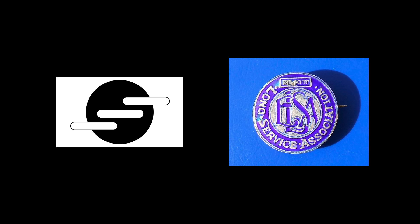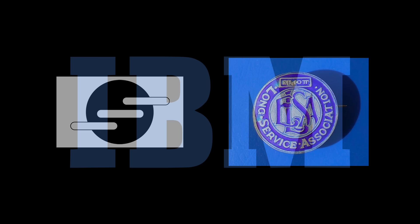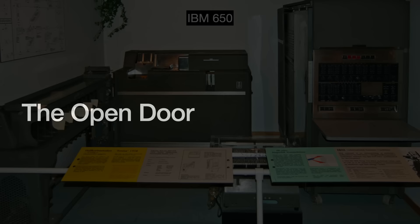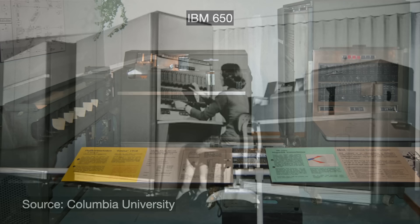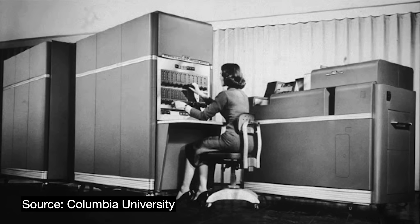Ferranti and Elliott were the only British firms pursuing commercial computing with any real speed, but they were in no position to compete with American giants like GE, RCA, and Honeywell. None of the relevant players felt that computers had much commercial potential — until the mid-1950s, when IBM introduced the IBM 650 in 1955, the world's first mass-produced computer. IBM only shipped two such computers to the British Isles throughout the 1950s, leaving a massive door open for a domestic player.